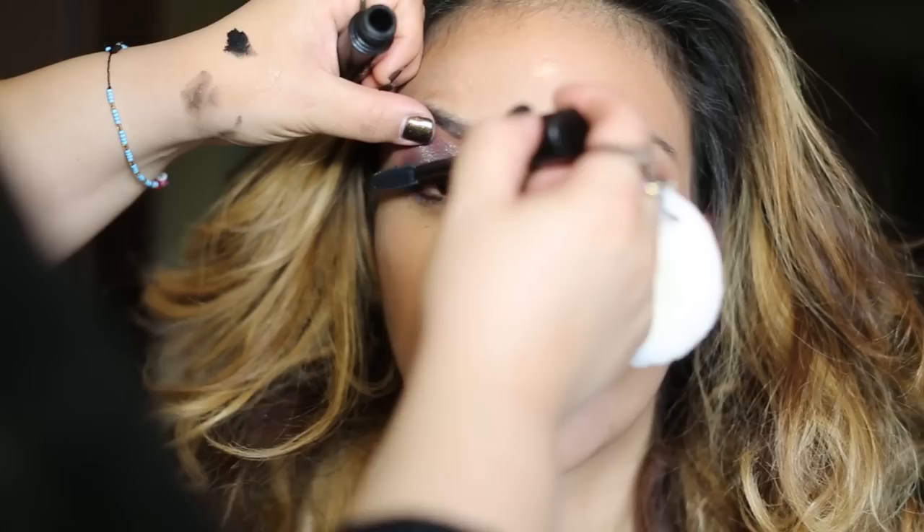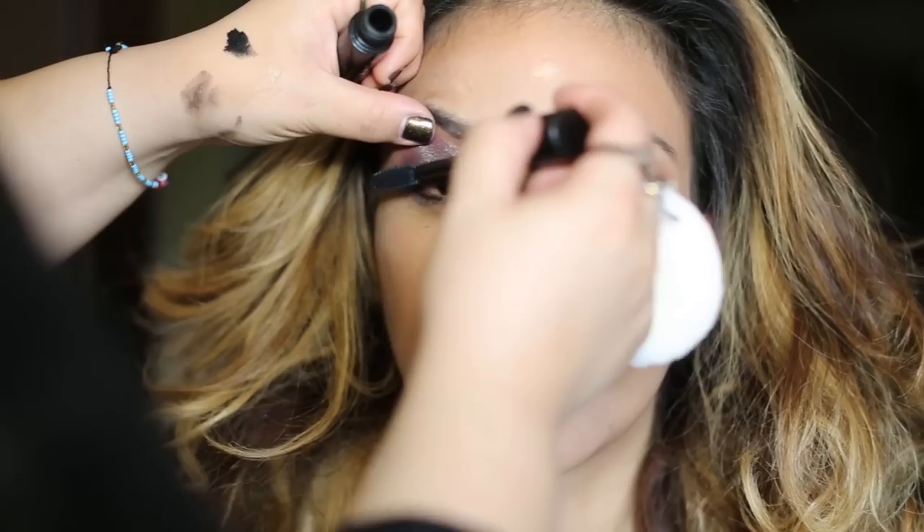Right now, we're going to apply some mascara for the eyelash. And then we're going to put some actual eyelashes on, because I like to have my eyes look big.